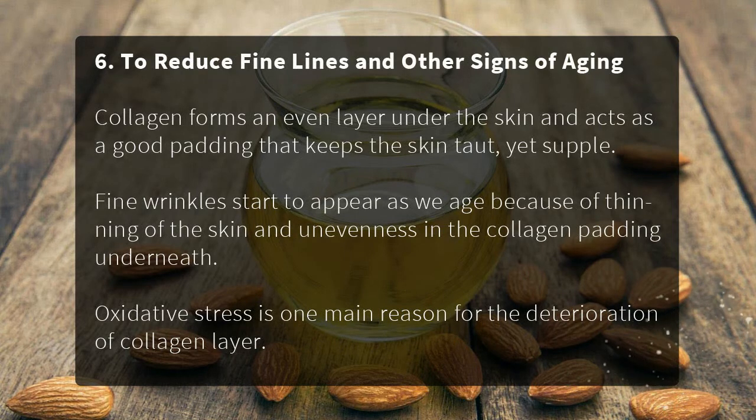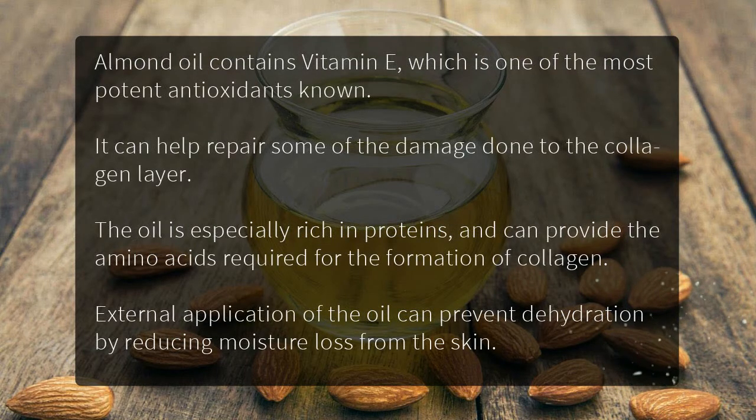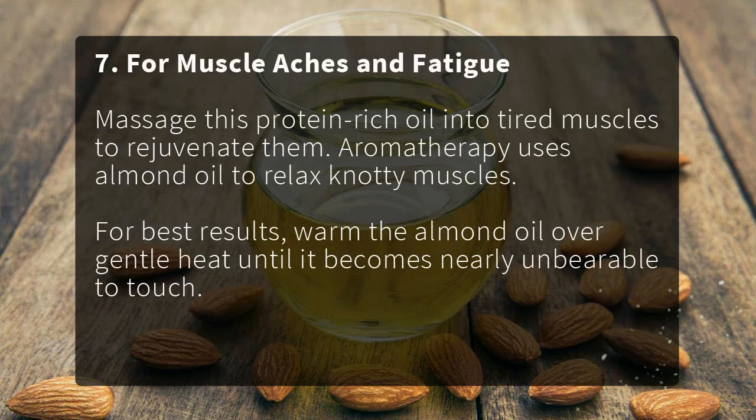To reduce fine lines and other signs of aging: collagen forms an even layer under the skin, keeping it taut yet supple. Fine wrinkles appear as we age due to thinning skin and uneven collagen padding. Oxidative stress is a main reason for collagen deterioration. Almond oil contains vitamin E, a potent antioxidant that can help repair the collagen layer. The oil is rich in proteins, providing amino acids needed for collagen formation, and its external application reduces moisture loss from the skin.